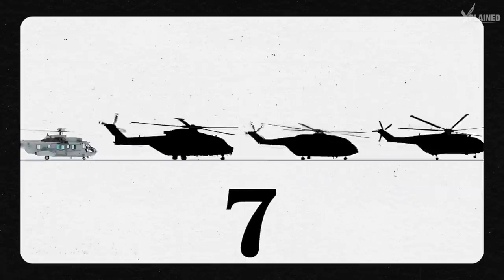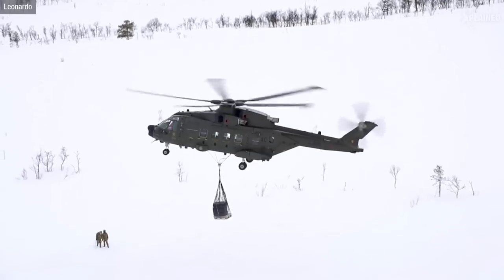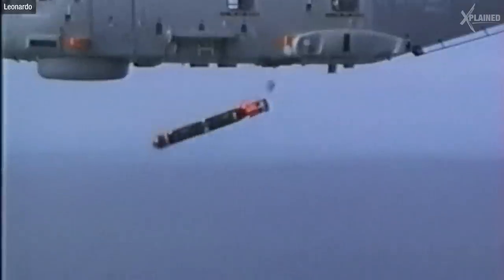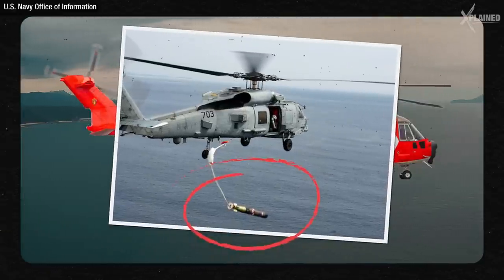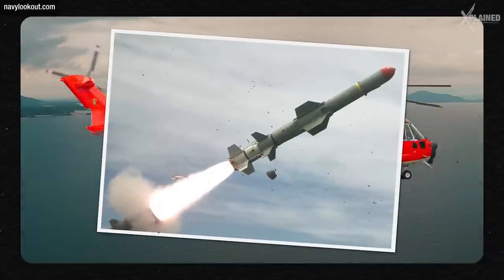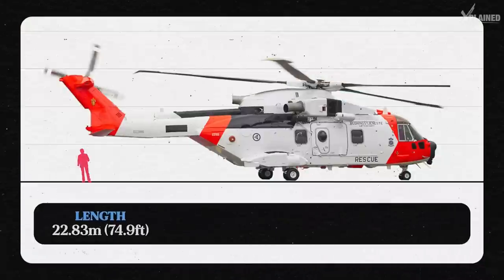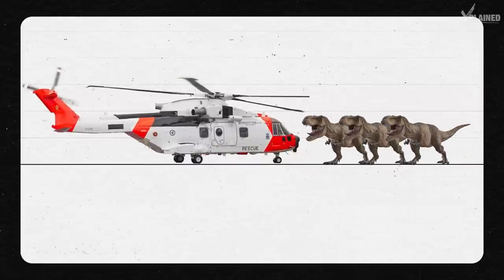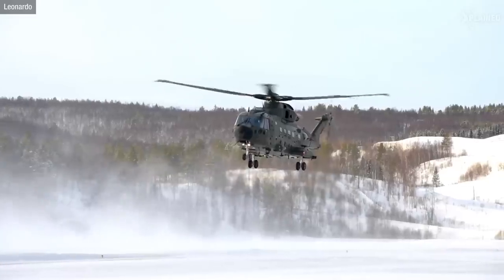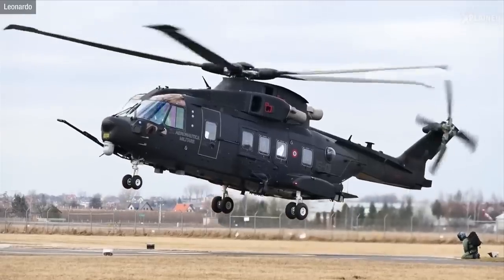The seventh largest on our list is the AgustaWestland AW101. This helicopter isn't just large, it's powerful, and it's capable of intelligence gathering, anti-submarine warfare and surface warfare. At sea, it can take down a submarine by launching torpedoes, and it has anti-ship missiles as well as crew-controlled machine guns. The AW101 is equally capable over land and can carry 25 to 45 troops, as well as artillery and tactical ATVs.